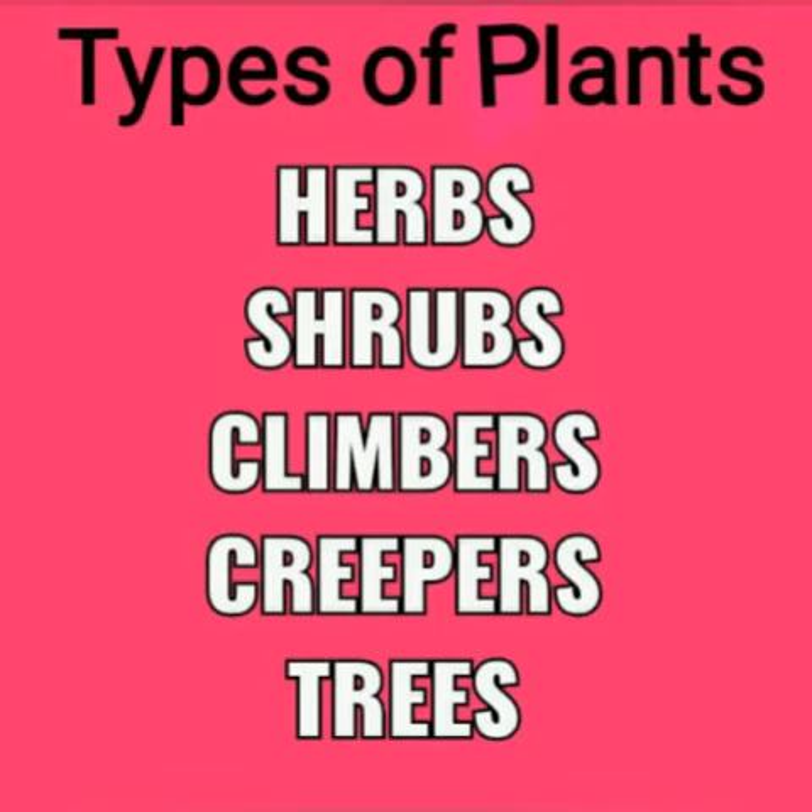There are five types of plants. They are herbs, shrubs, climbers, creepers and trees.